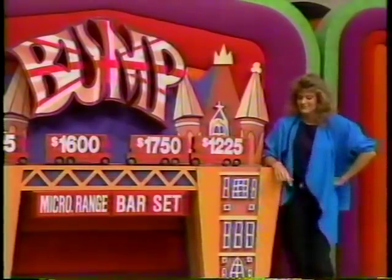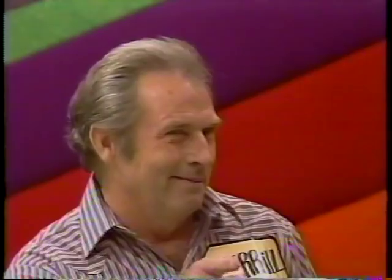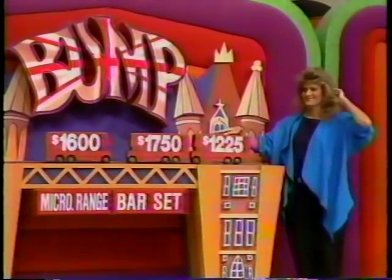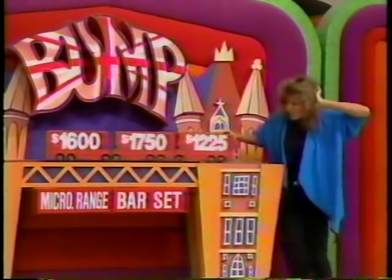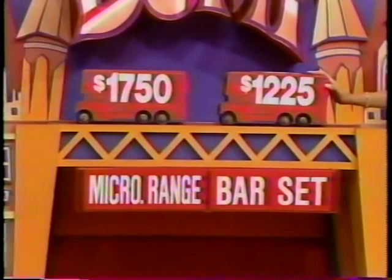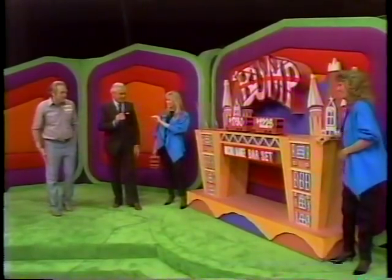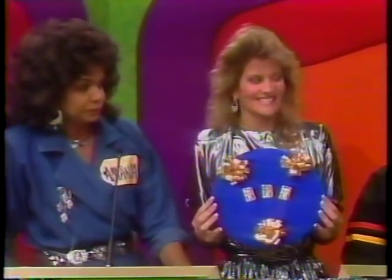$12.25 for the bar set. Which one? You want Kyle to bump. All right, Kyle — this takes a moment. Wind it up and let it go. That was the biggest bump we've ever had in this game. $17.50 for the micro range, bar set — three solid gold bars.